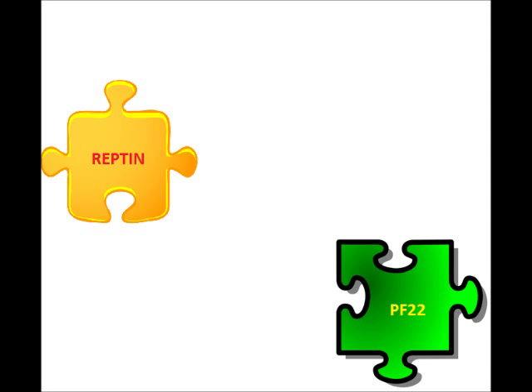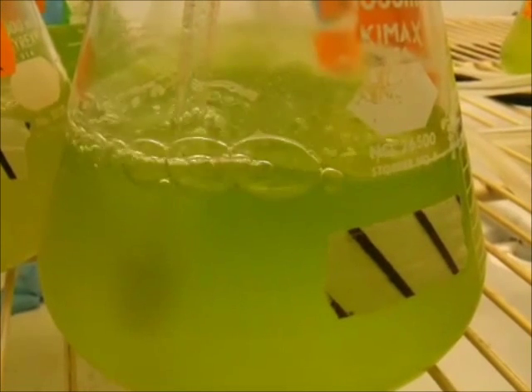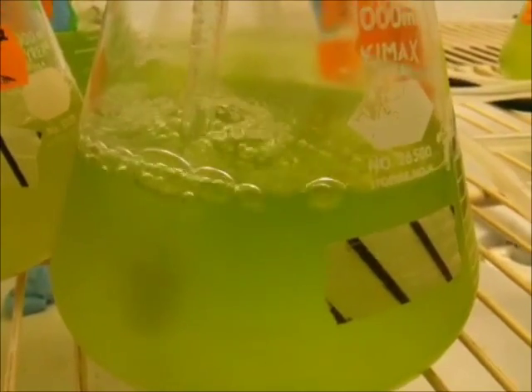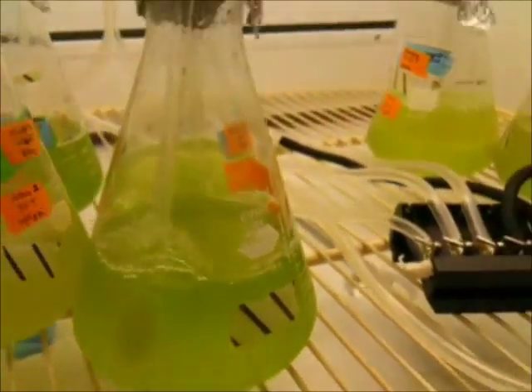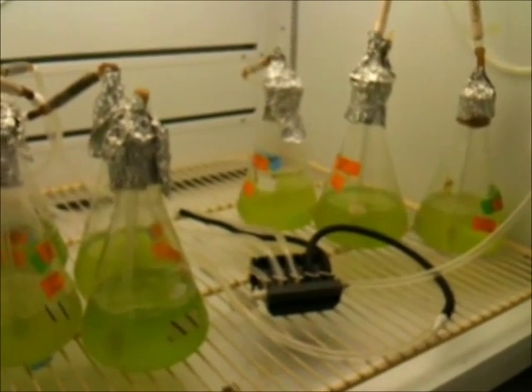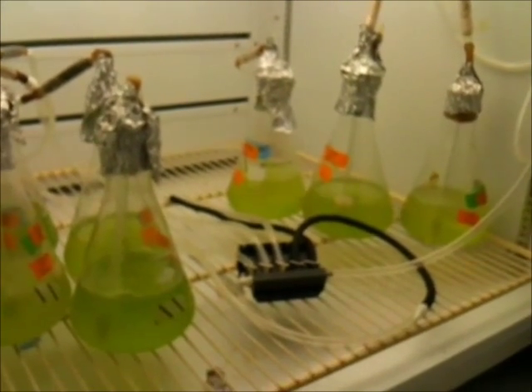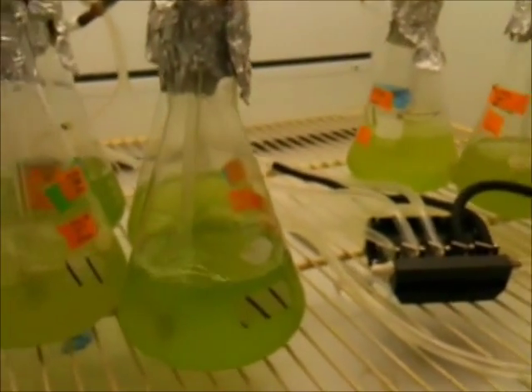For this project, we'll focus on two particular pieces. One is called Repton, and the other is called PF22. We have reason to believe that these two are important parts of the puzzle. What we want to do now is produce large quantities of these two proteins using some pretty cool cloning and biochemistry techniques. Once we have the proteins, we can mix them together and see how they fit with each other. This sort of direct way of studying how two proteins interact is not just cool, but is also crucial to understanding the dynamics of cilia assembly and function.